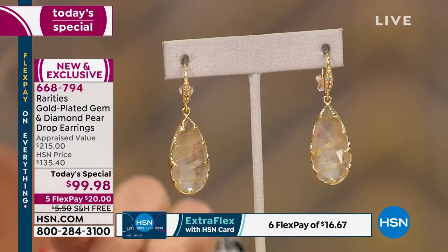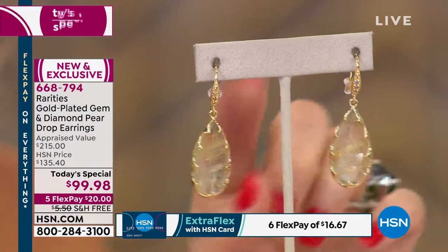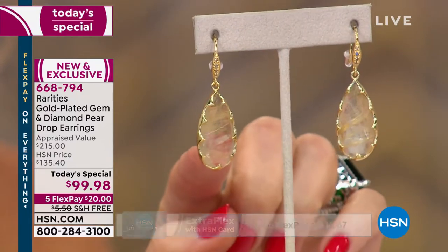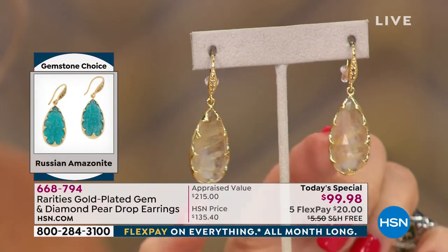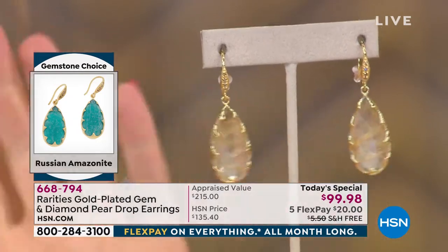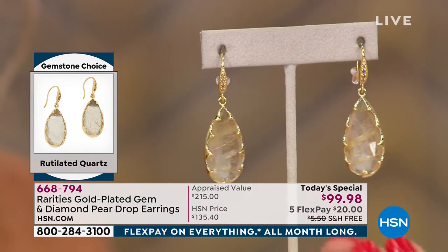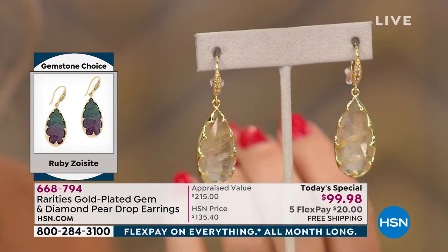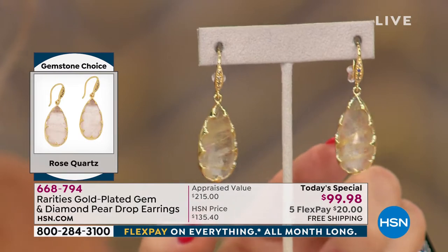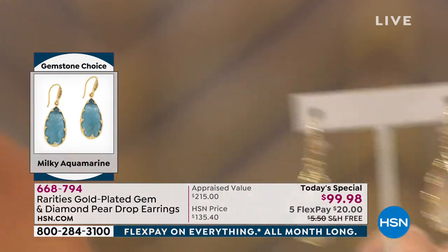Golden rutilated quartz is actually the most rare of all these gemstones — a very rare quartz. Every single gemstone has its own fingerprint; the rutiles that make it up are different in every stone. It is a genuine untreated gemstone. We do not have the most of these by far because it is truly one of the most rare.